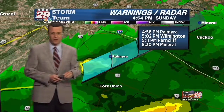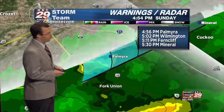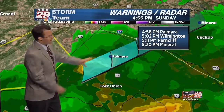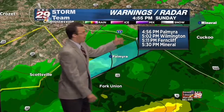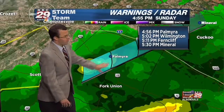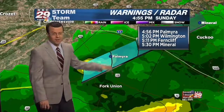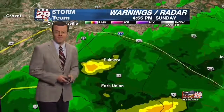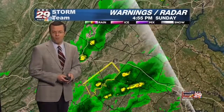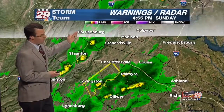Think back to last night — we had a lot of flooding in southwestern Albemarle County, so we'll really have to pay close attention to that. There is another storm that's strong but has no severe warning at the moment, moving near the James River out of Buckingham County into Fluvanna County — Palmyra, Wilmington, Ferncliffe, Mineral — between now and 5:30. That cell could bring wind gusts to at least 40 miles per hour and maybe some pea-sized hail. Be on alert for possible strengthening.